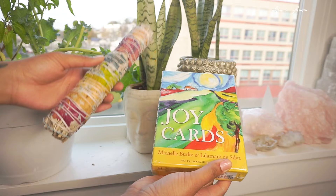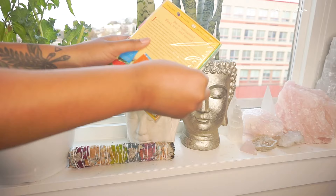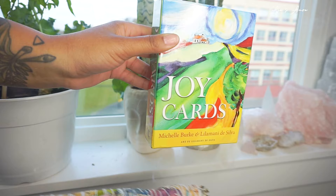I use this Rainbow Flower Sage Wand to cleanse all energies from the deck before I unboxed it. You can find my Smudging 101 video right here. I release all energies that the cards may have picked up before they got to me, and I release all negative energies that the deck may have picked up in the mail, even before I take the wrapper off.